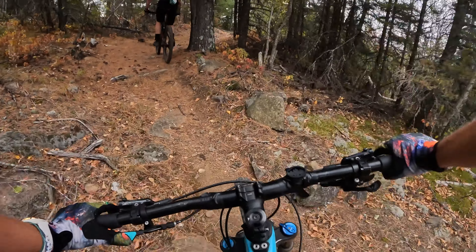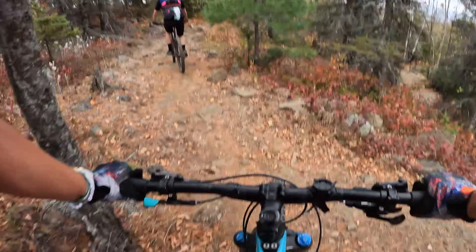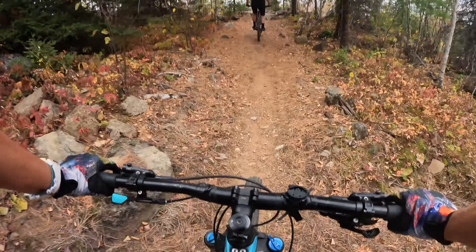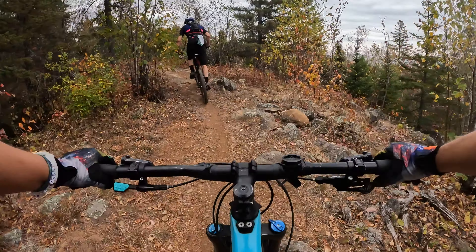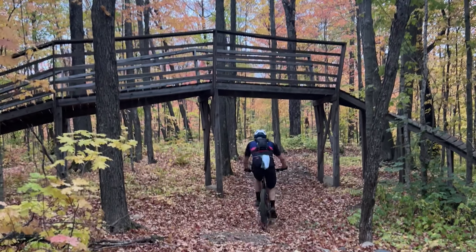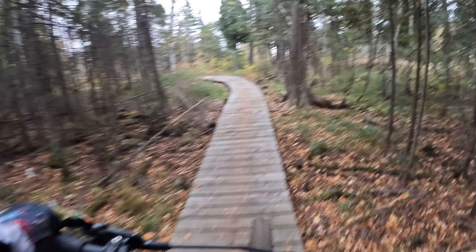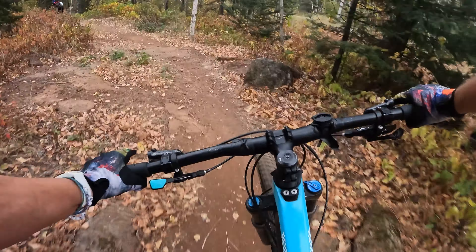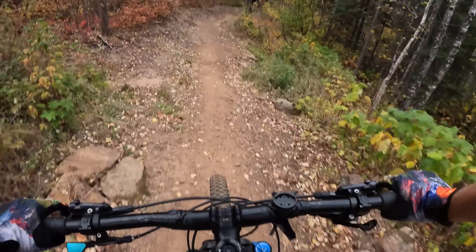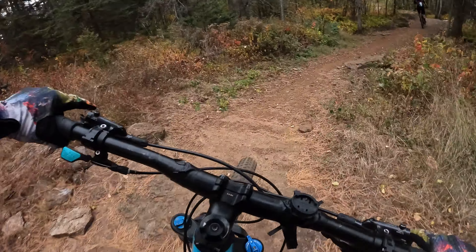Oh yeah! So pretty! That's a great save! We were treated to a flowy descent on NeoVision as we made our way back to the trailhead and down to Lake Superior. What an incredible ride. We'll be back.